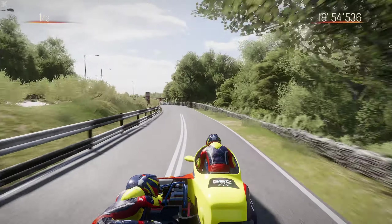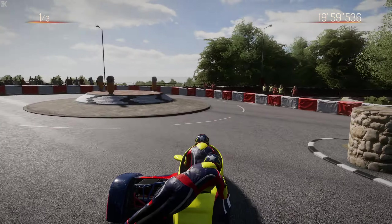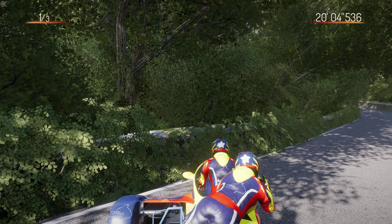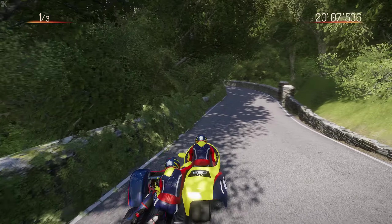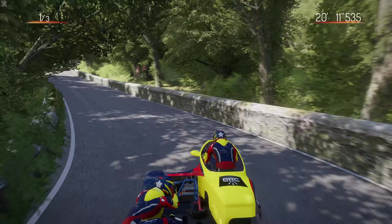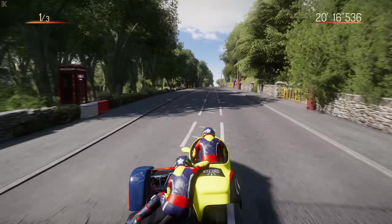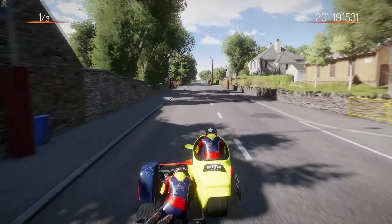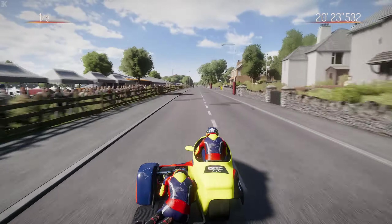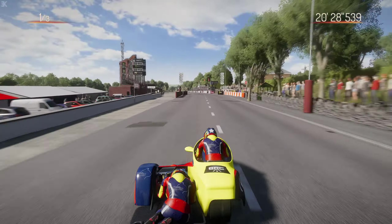Here we go - Governor's Bridge, which I told you earlier is a very tough corner. The sidecar almost flipping - we're going to make it around. Not too bad on that opening lap! I said we'd aim for around 20 minutes, so with a lap of around 20 minutes 30 seconds from a standing start, I'll definitely take that.